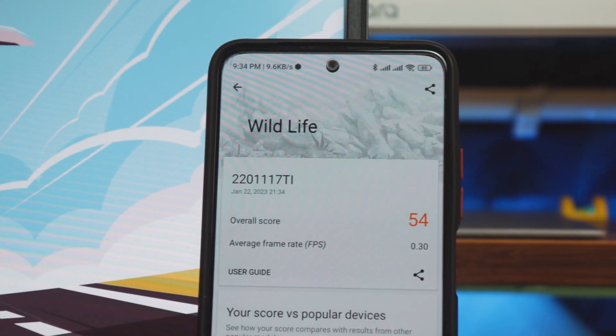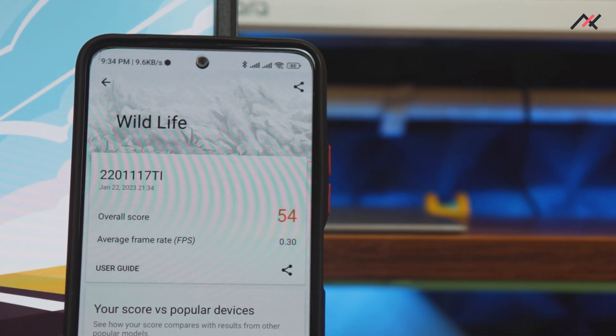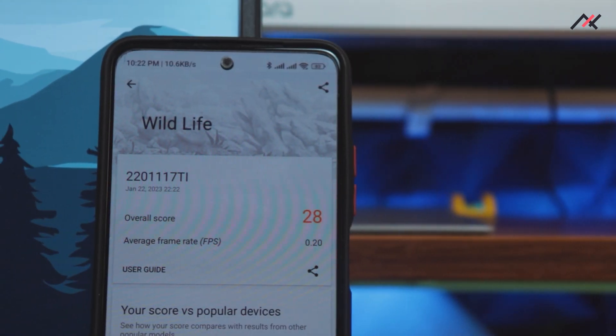In 3D Mark it gave a very, very poor rating. I got only 54% with 0.32 fps, which is not digestible at all. Even in Pixel Experience we didn't get much — we got 236 with 1.4 fps — but here we're not even getting 1.1 fps. I'm not sure what the issue is between MIUI and 3D Mark.